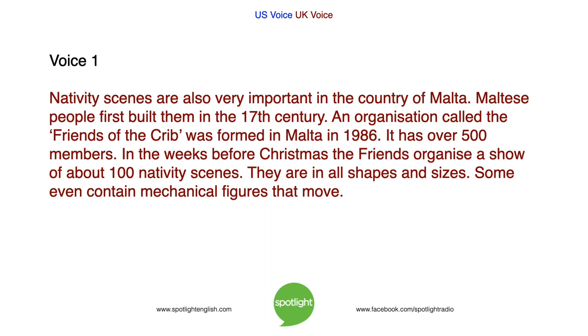Nativity scenes are also very important in the country of Malta. Maltese people first built them in the 17th century. An organisation called the Friends of the Crib was formed in Malta in 1986. It has over 500 members. In the weeks before Christmas, the Friends organise a show of about 100 nativity scenes. They are in all shapes and sizes. Some even contain mechanical figures that move.